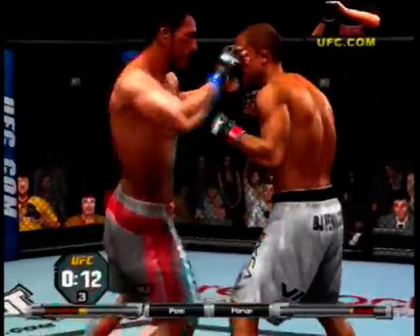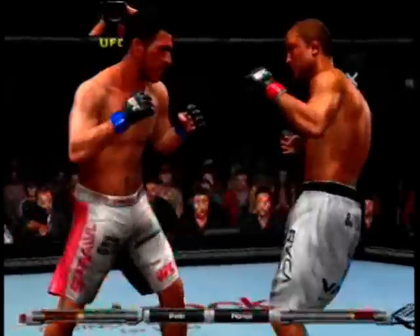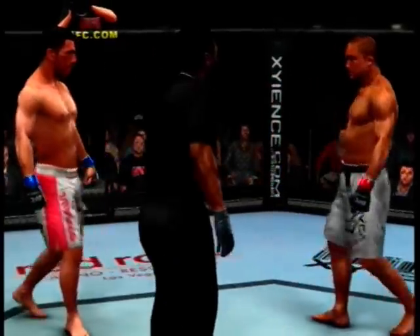15 seconds on the clock. Wow — Joey mixing it up, constantly changing levels here, Joe. What a great brawl here tonight. All right, these guys are really battling each other.